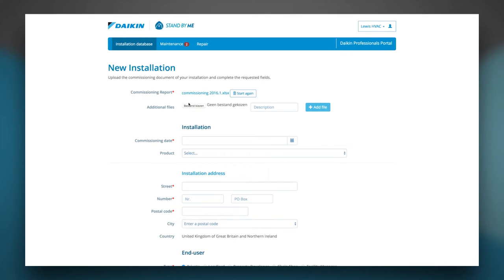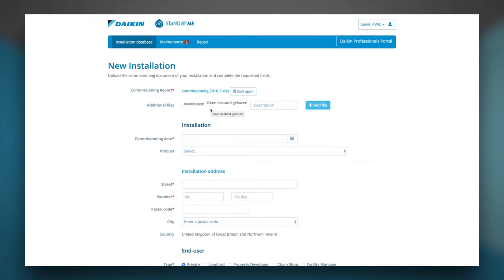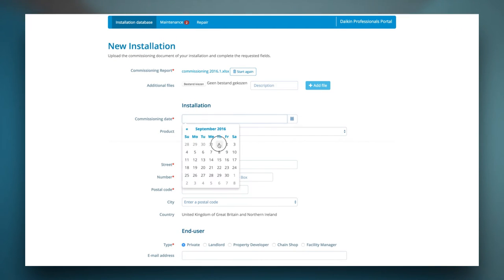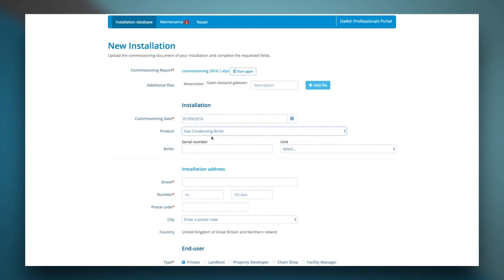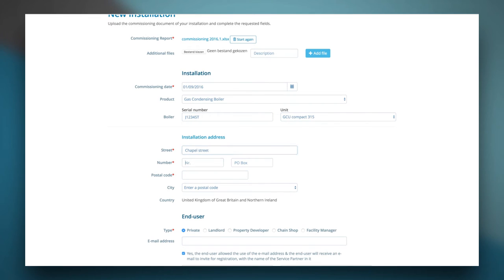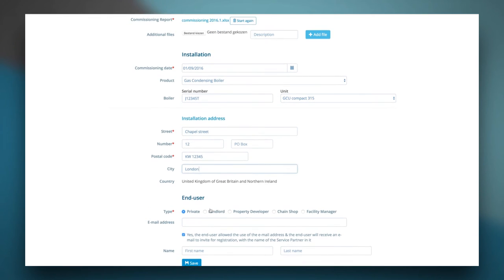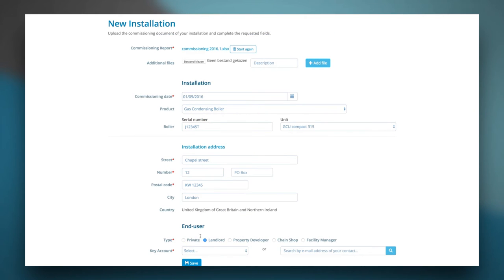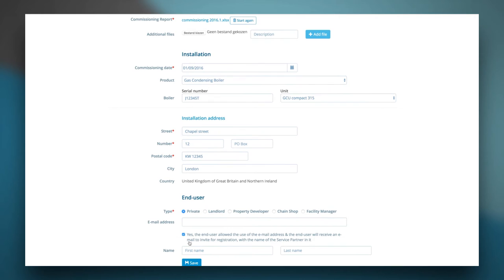Any file formats can be used: Excel, Word, PDF, etc. Next, you are asked to complete the form. Select the commissioning date and type of product. Fill out the correct serial numbers and select the correct unit. Next is the installation address. Finally, indicate the type of customer you've been working for — this is usually a private person or a landlord. Invite the end user by filling out their email address and name. Click Save to finish.